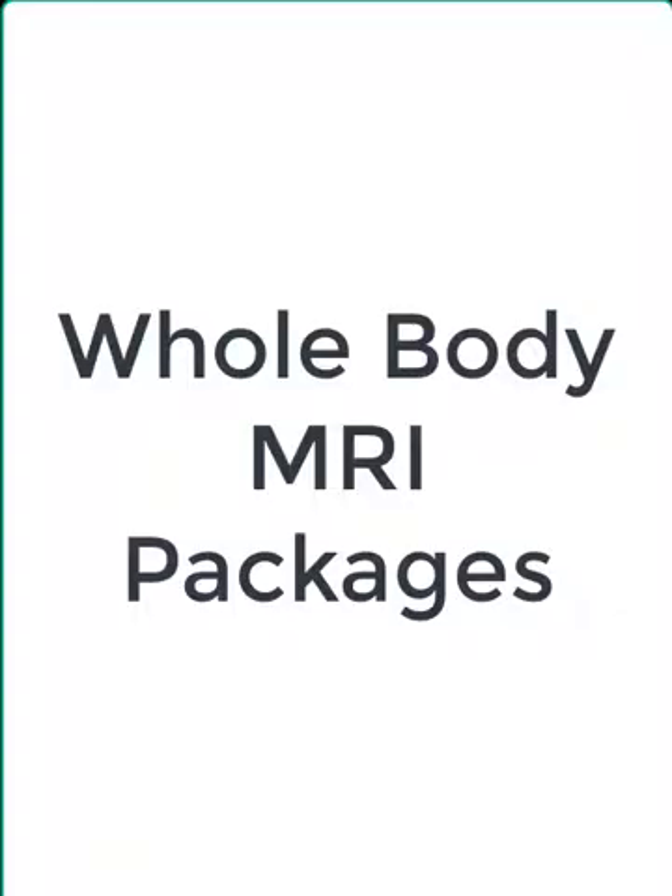Hello, this is Dr. Gay from First Stick MRI, and we are excited to let you know about our whole body screening packages.